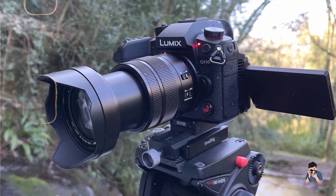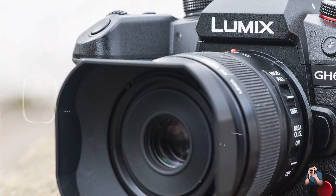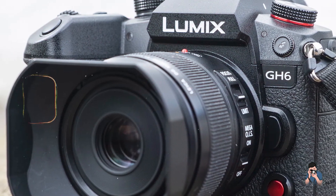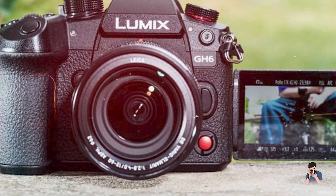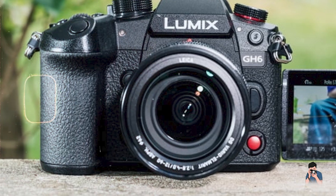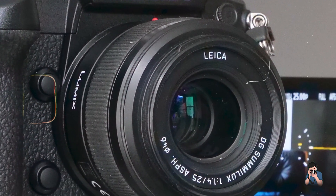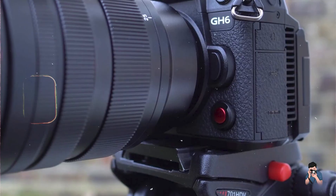With a weather-sealed magnesium alloy body and intuitive controls, the Lumix GH6 is designed for durability and ease of use in various shooting conditions. Its 5-axis Dual IS 2 stabilization system ensures steady footage even in handheld scenarios. Built to withstand rigorous use, it is durable and reliable, making it a favorite among professional videographers.